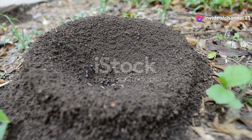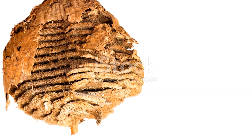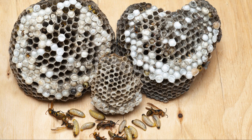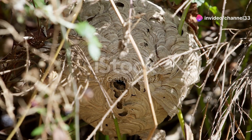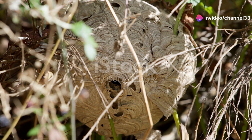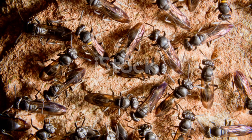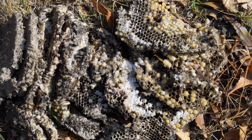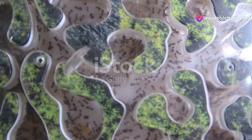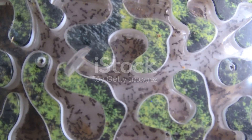Now let's talk about the social structure within these nests. It's a well-oiled machine, with each hornet knowing its role. At the top you have the queen — she's the boss, laying eggs and ensuring the colony's survival by producing the next generation. The queen's role is vital, as she's the sole reproducer in the colony, and her health directly impacts the colony's future. Then you've got the workers. These gals are the backbone of the colony, maintaining the nest, foraging for food and taking care of the young. The workers are incredibly diligent, performing a variety of tasks to keep the colony running smoothly and efficiently.